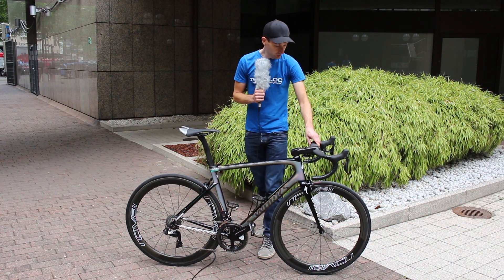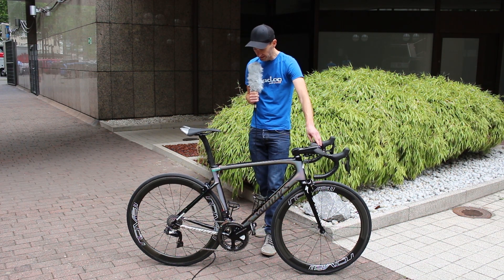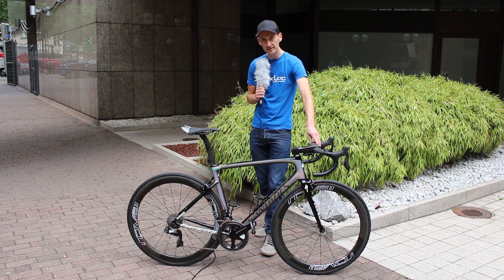It's rolling on Roval wheels with Specialized tires as well. Tacx water bottles and Dura-Ace carbon pedals — and so that's his bike.